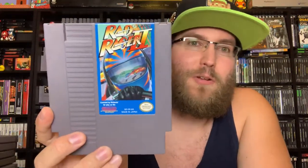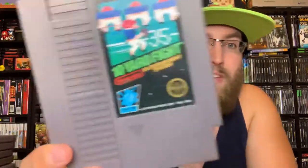Rad Racer 2 — I actually got this one before the first one. Very similar to the first game, just some different music, still really fun. Awesome racing game — the Rad Racer series on the NES are some of the best racing games.